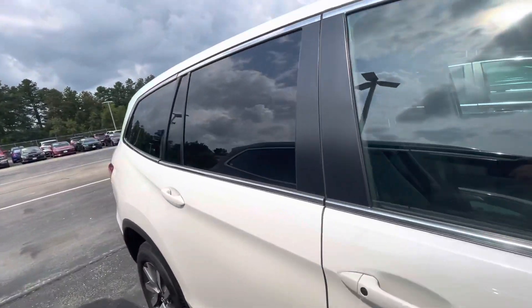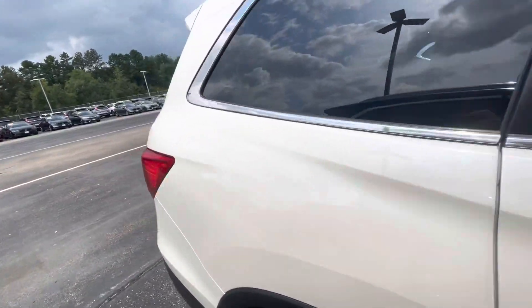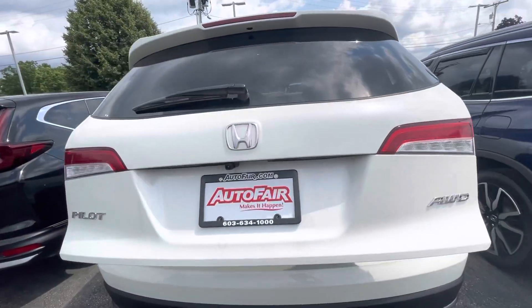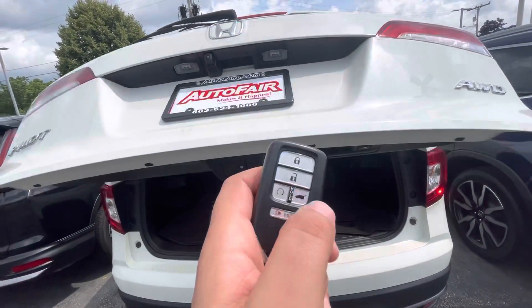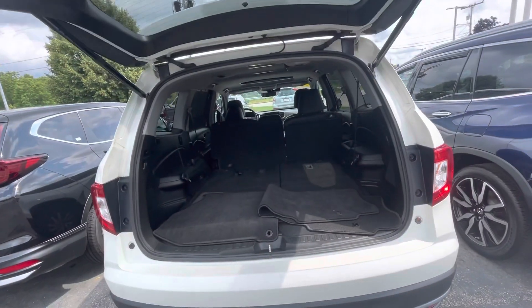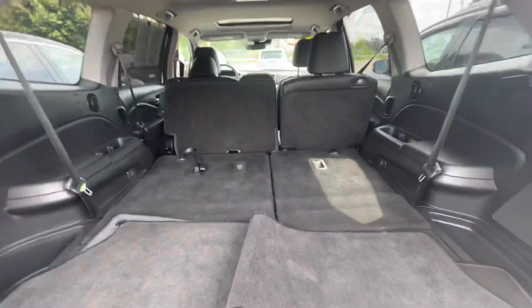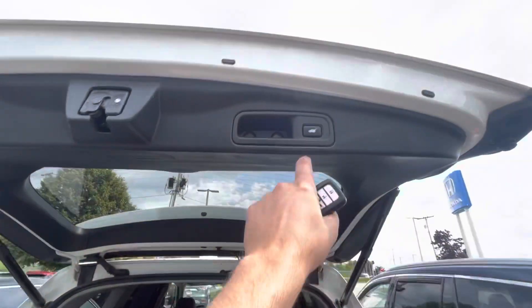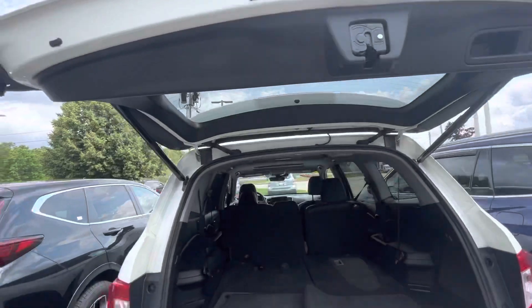As you can see, you do have a power lift tailgate — press the button here on the key fob and it'll open right up for you. You got a ton of space in the back here, and these seats do fold up as well for additional seating.